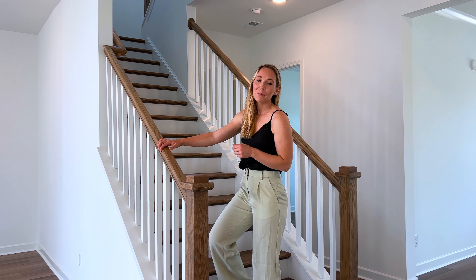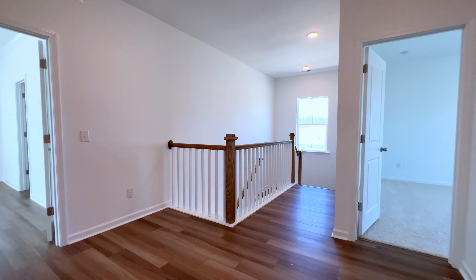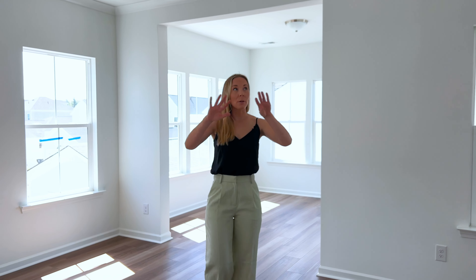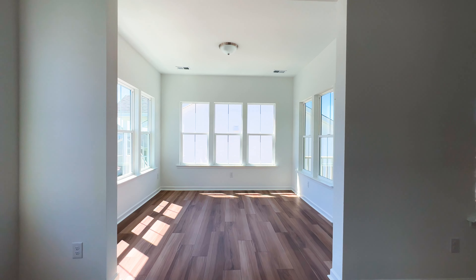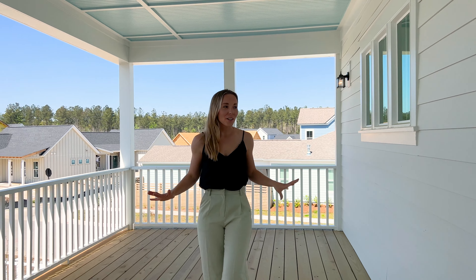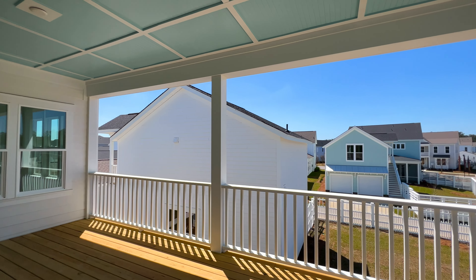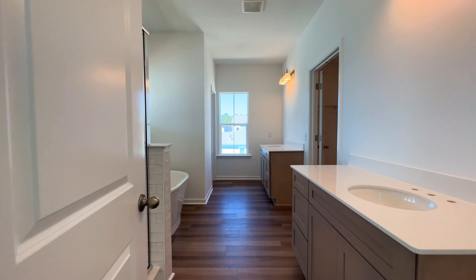Now let's move upstairs where we'll find the primary and two extra bedrooms. At the top of the stairs we have this large landing, and the LVP is carried throughout. To the right we have the primary suite — check out this spacious and light-filled primary bedroom with crown molding throughout. They even included a sitting area with so many windows and access to your own private balcony. Think morning coffee or watching the sunset right here off your primary suite.